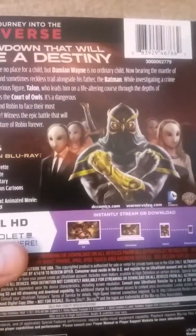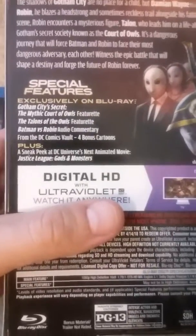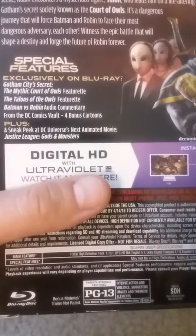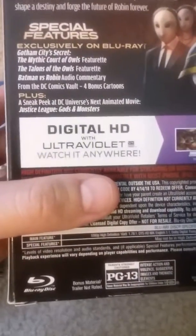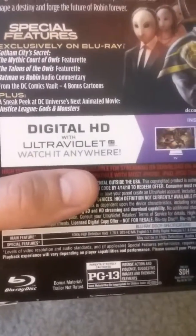Continue your journey into the DC Universe. There's a summary of the movie on the back. Special features exclusively on Blu-ray include Gotham City's Secret, the Mythical Court of Owls featurette, the Talent of the Owls featurette, Batman vs. Robin audio commentary, DC's Comic Vault for bonus cartoons, plus a sneak peek at DC Universe's next animated movie, Justice League Gods and Monsters.